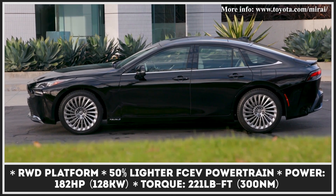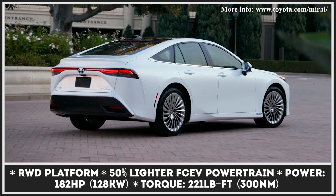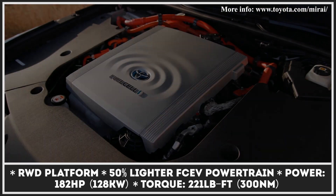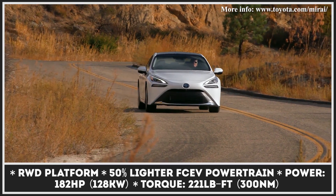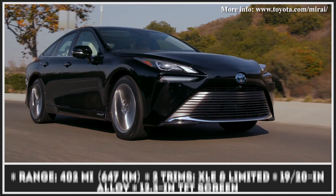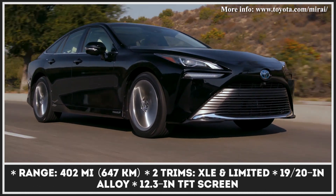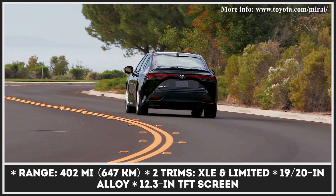On sale since 2014, the Mirai enters a new generation this year, switching from old front-engine underpinnings to a higher-end rear-engine rear-wheel drive platform that ensures ideal weight distribution. The midsize also scores a new drivetrain setup that raises the car's output and range, but weighs 50% less than the previous system. The model nets 182 horses and covers 400 miles on a tank.